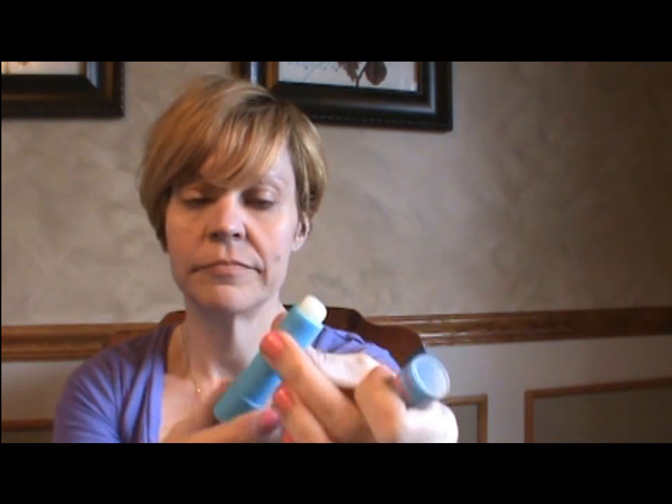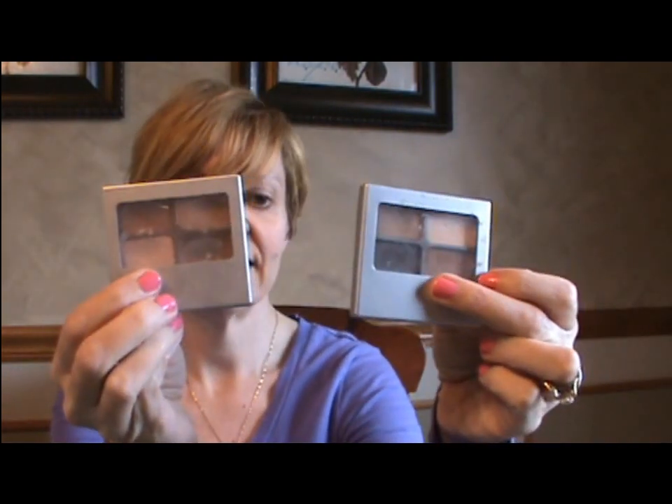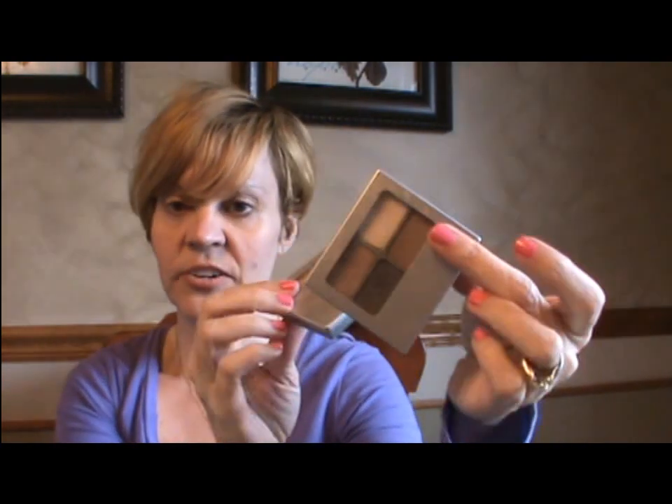I have a free sample of Smashbox primer which has lasted me a long time and is easy to travel with. In the second velcro container I have my lip and eye products: my Kate Moss lipstick in shade 17 — a perfect pink that goes with everything — my Baby Lips lip balm with SPF, and my two matte Physicians Formula quads in Canyon Classics and Classic Nudes.